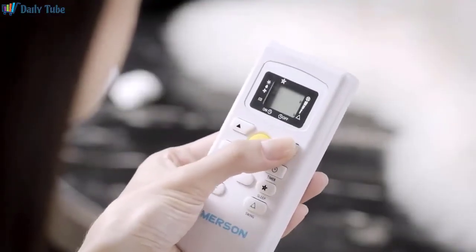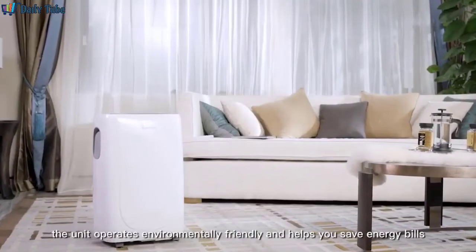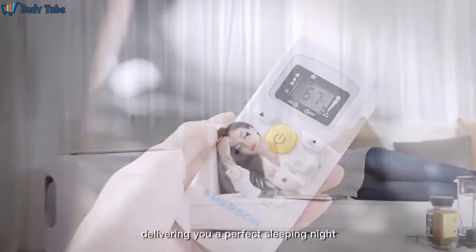With Eco Mode, the unit operates in an environmentally friendly way and helps you save on energy bills. With Sleeping Mode, the unit functions quietly, delivering you a perfect sleeping night.